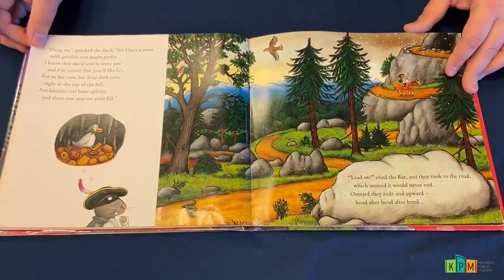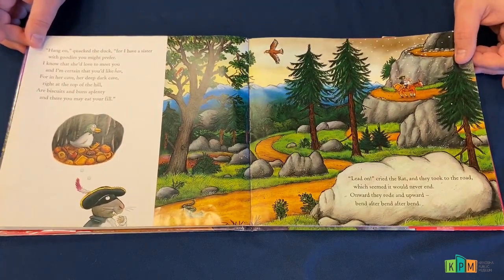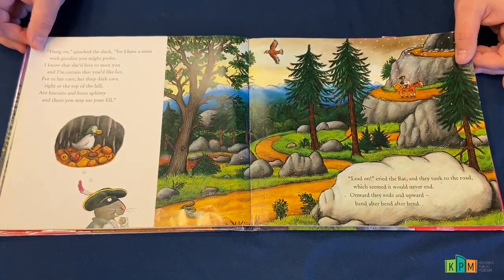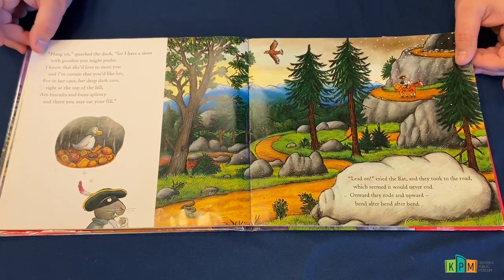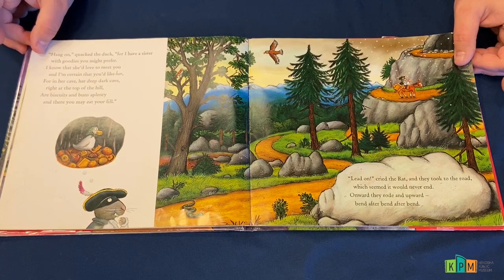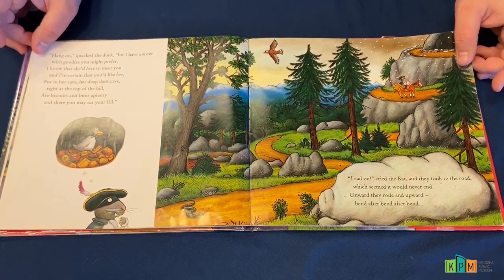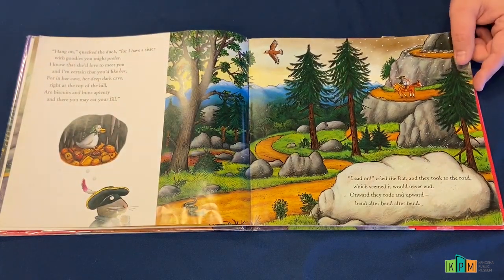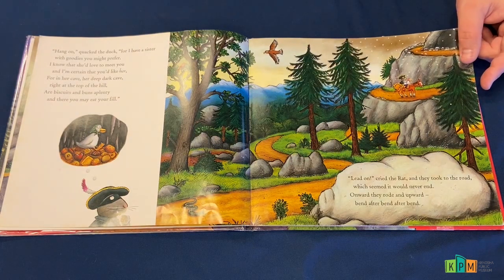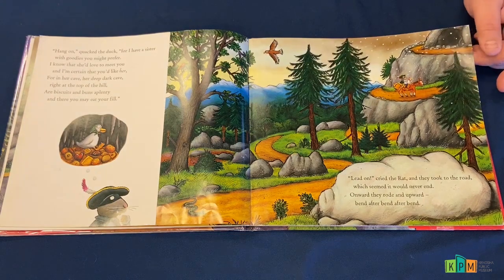'Hang on,' quacked the duck, 'for I have a sister with goodies you might prefer. I know that she'd love to meet you, and I'm certain that you'd like her. For in her cave, her deep dark cave, right at the top of the hill, are biscuits and buns aplenty, and there you may eat your fill.' 'Lead on,' cried the rat, and they took to the road, which seemed it would never end. Onward they rode, and upward, bend after bend after bend.